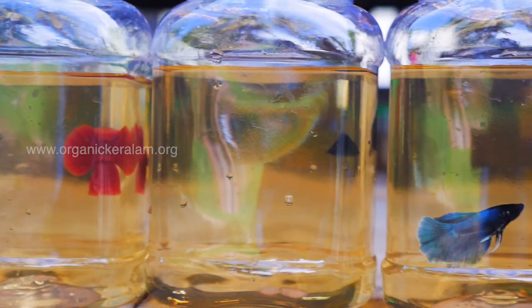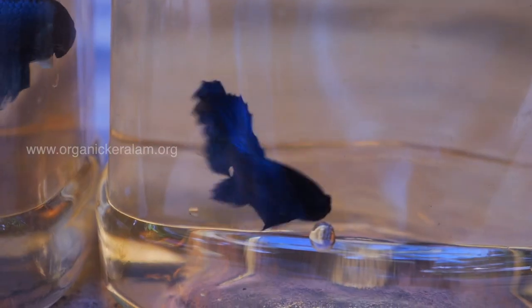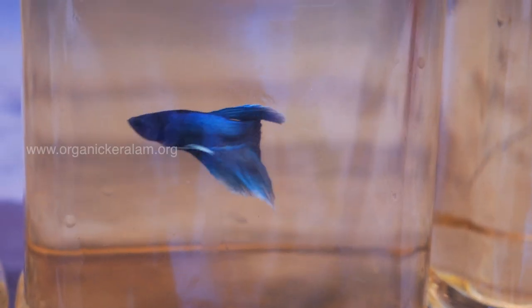Rotifer is a small size — about 200 microns. It is used for egg-laying species such as Tetra, Gourami, and Betta.